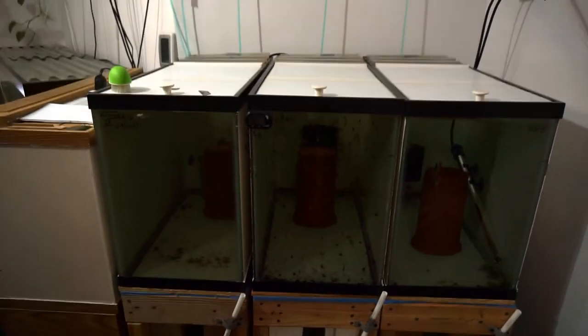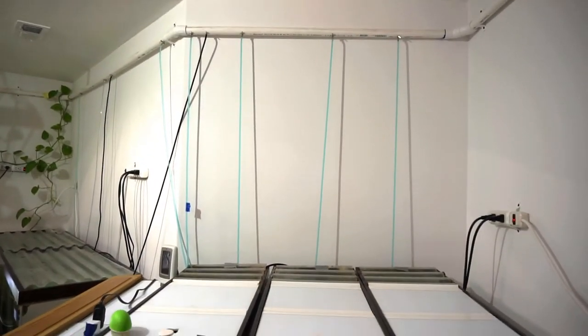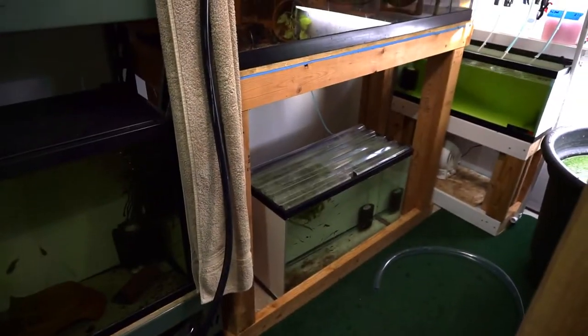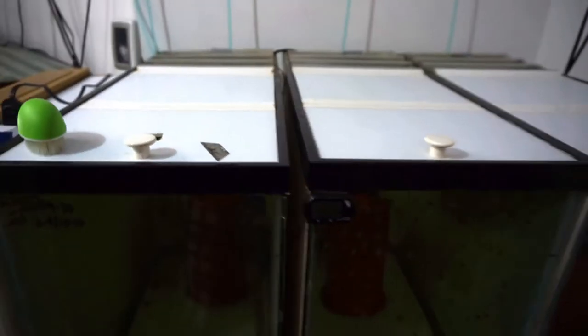One thing I recommend if you're going to do a fish room is do it in phases, because it can get overwhelming to try to do everything at once. This is probably a one-month process. Eventually I'm going to be stacking these guys for breeders — there'll be a row, I'll probably drop this row down and build a rack on top. This tank here is going to end up going under my 90, and that 29-gallon is going to come over to this rack and go on top.